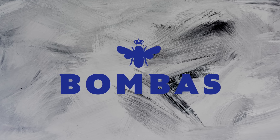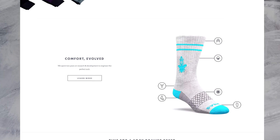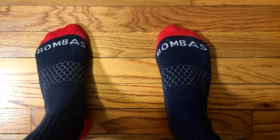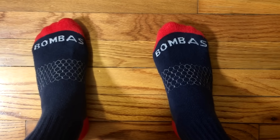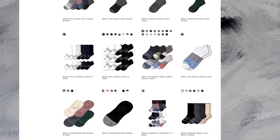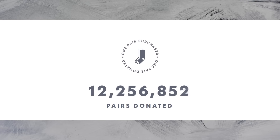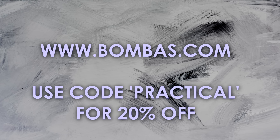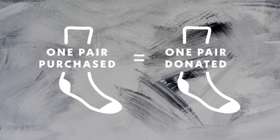Thanks to Bombas for supporting Practical Engineering. Bombas puts a ton of research, development, and even some practical engineering into their socks. I've been wearing Bombas for a while now, and they're the most comfortable and well-designed socks I've ever owned. Bombas' motto is BE BETTER — for every pair of socks you buy, they donate a pair to someone in need. Socks are the number one requested item at homeless shelters, and I love this one-for-one business model. Support Practical Engineering by using code PRACTICAL at Bombas.com — get 20% off, or they make awesome gifts. Either way, someone in need will be getting a pair too.